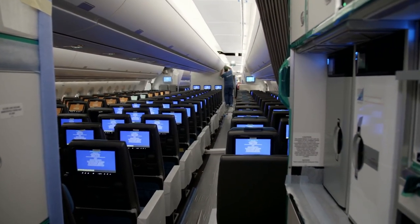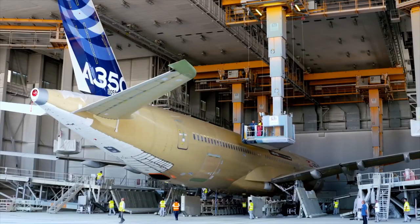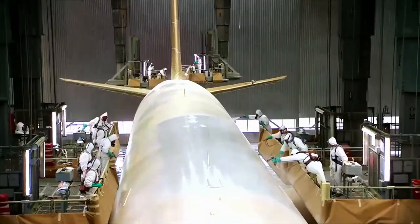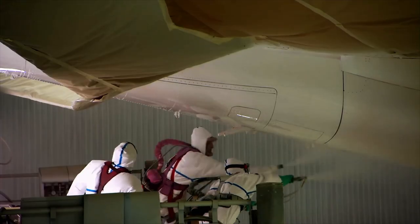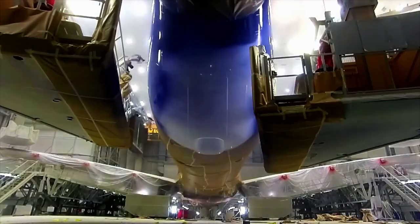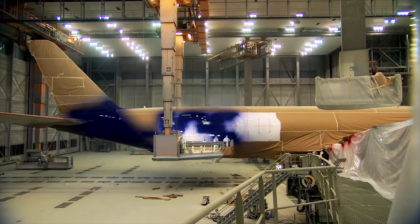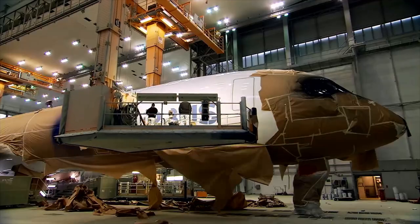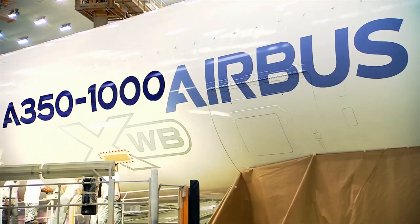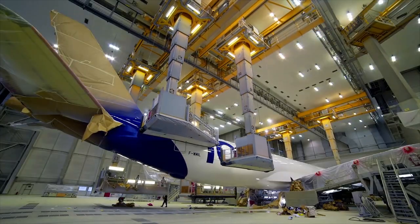Just a couple of days until completion. Time for the plane to receive its paint job. The painters apply five coats of paint — a polyurethane paint with low volatile organic compound content, better for both the environment and the painters. The spray guns use an electrostatic spray system, distributing the paint extremely evenly, thus reducing paint consumption and aircraft weight.